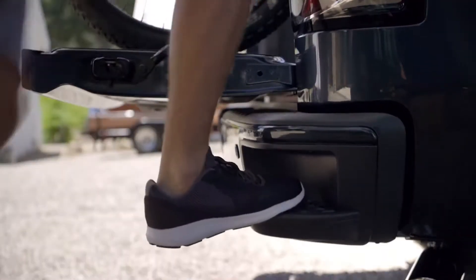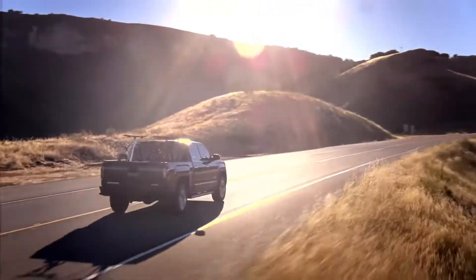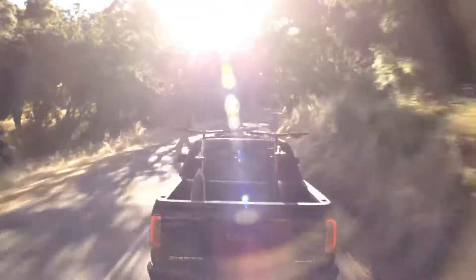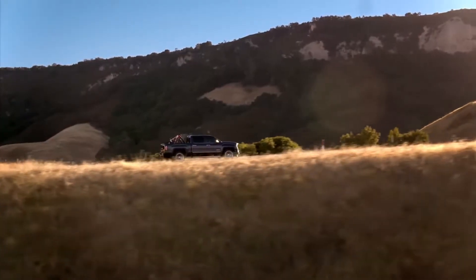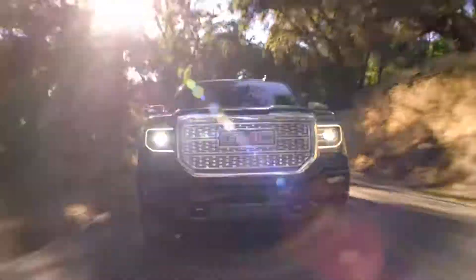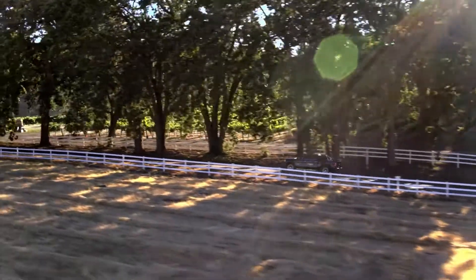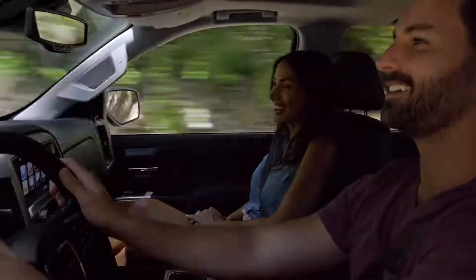Be prepared to step up your game. Once on the road, you've got an available 420 horsepower 6.2-liter engine at your beck and call. Also available: magnetic ride control, adjusting the shocks for a smooth ride. This truck's ready to help you work hard at seizing each day to the max.